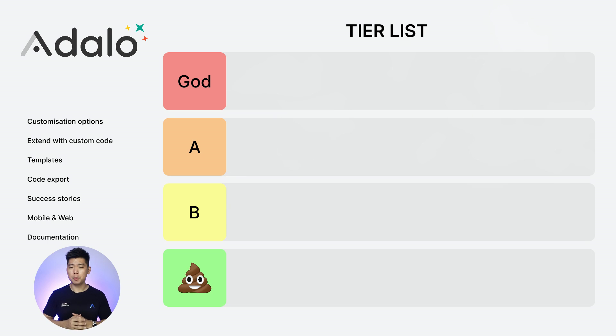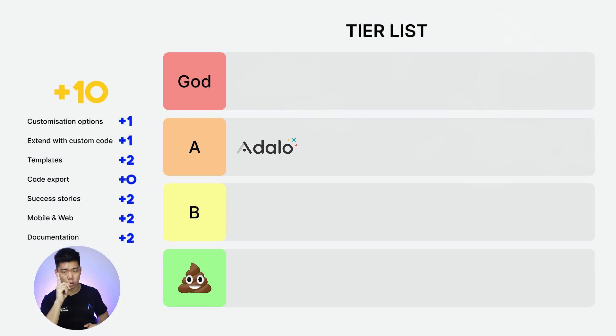Let's start with the first one: Adalo. Customization options: 1. Extend with custom code: 1. Templates: 2. Code export: 0. Success stories: 2. Web and mobile: 2. Documentation: 2. Total score: 10. Strong start to our tier list with Adalo going into A tier.